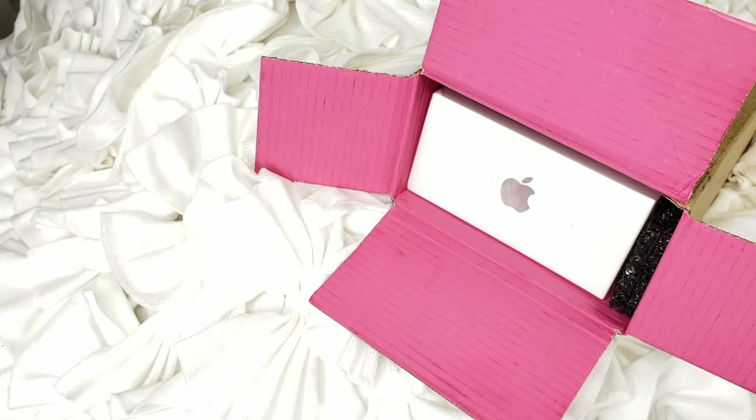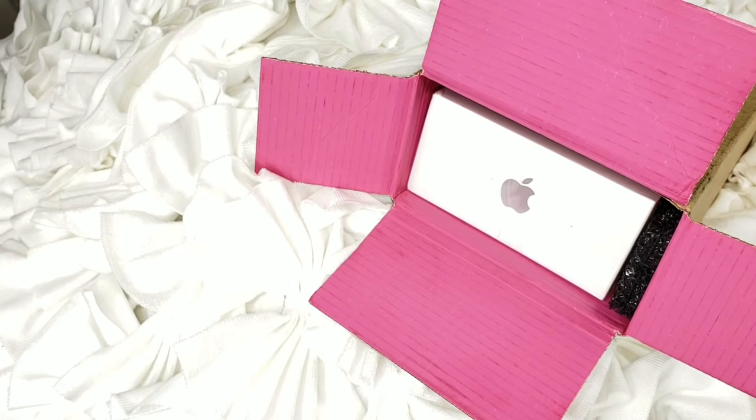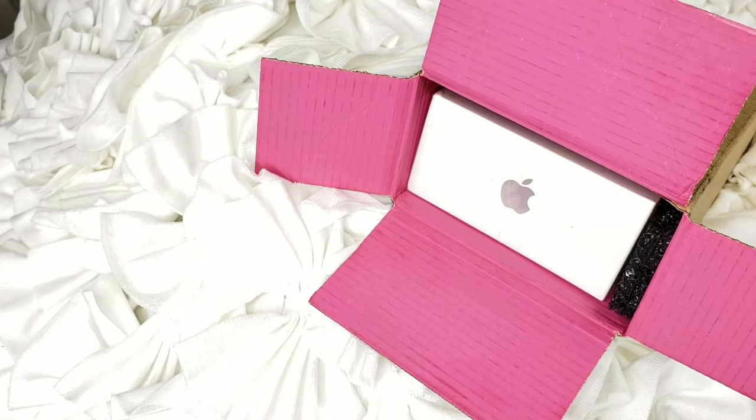Hey loves, as you guys can see from the title I will be doing my unboxing of my new iPhone XS Max. I did get the silver one because I have the iPhone 8 Plus in rose gold, and before that I had the 7 Plus in gold as well. So I didn't want another gold phone — I opted to get something I never had before, and I've never owned a silver iPhone.